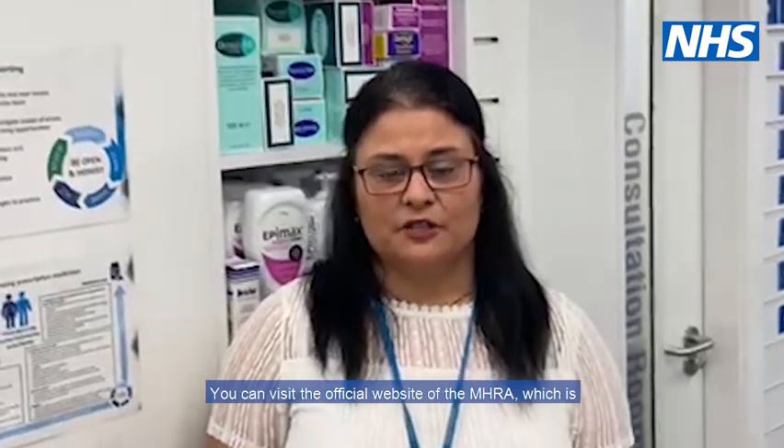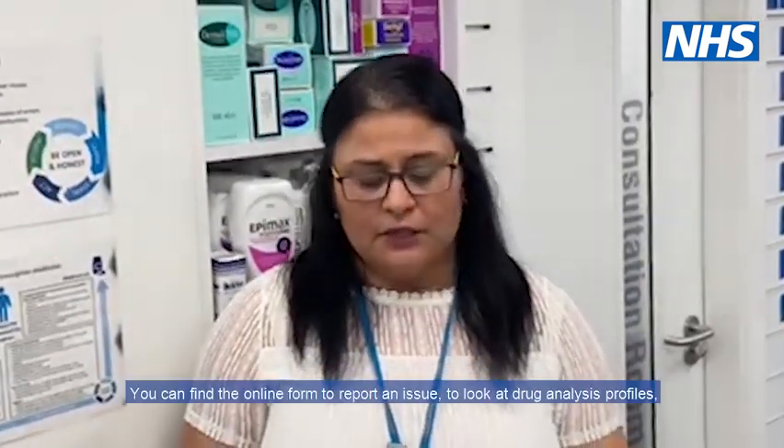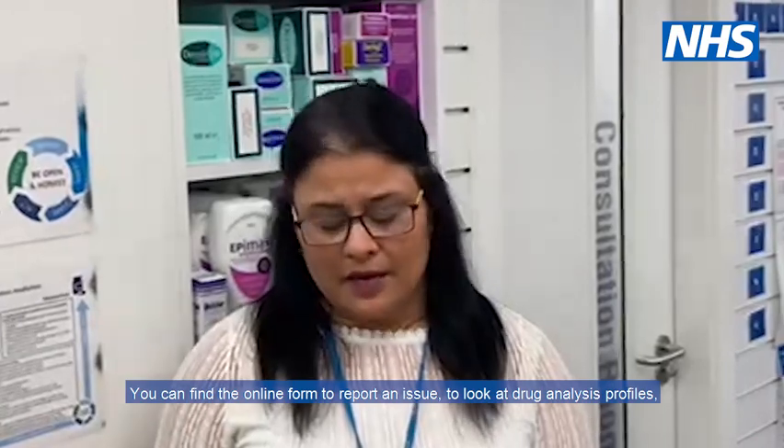You can visit the official website of the MHRA, which is www.yellowcard.mhra.gov.uk. You can find the online form to report an issue, look at drug analysis profiles, and also look at the frequently asked questions.